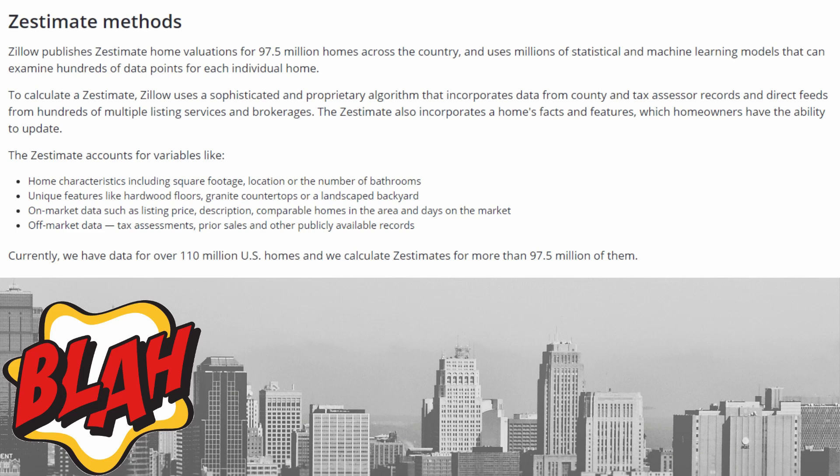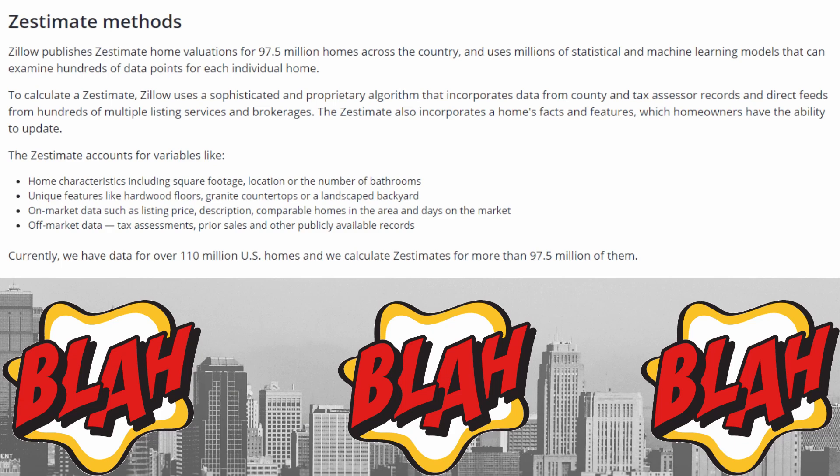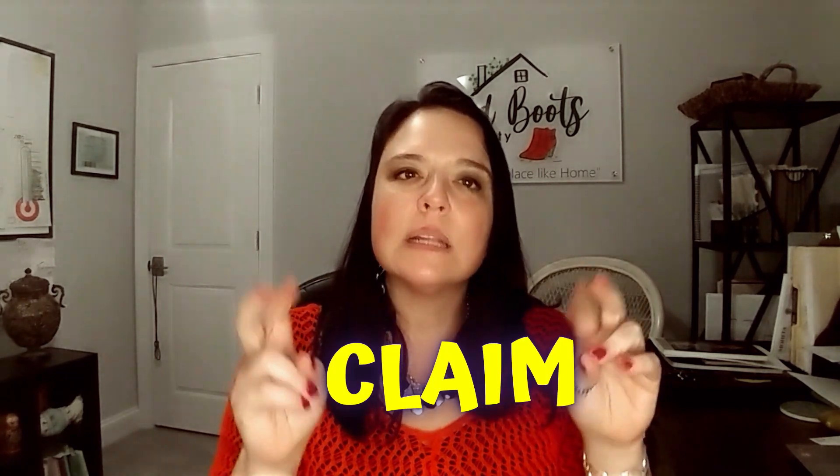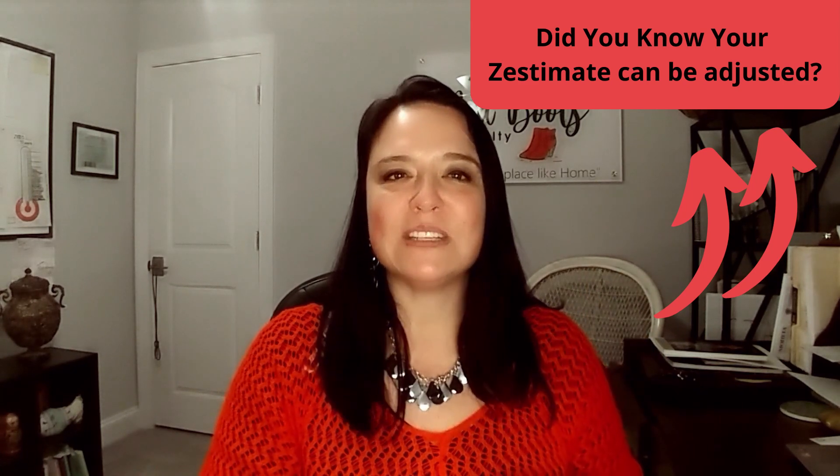How is Zillow's Zestimate calculated? Zillow says they get their values based on a proprietary formula. If you want to get a more accurate value from Zillow, you can claim your home and update any inaccuracies. This will have an immediate impact on your Zestimate as it refreshes daily. Did you know you could claim your home and make adjustments?